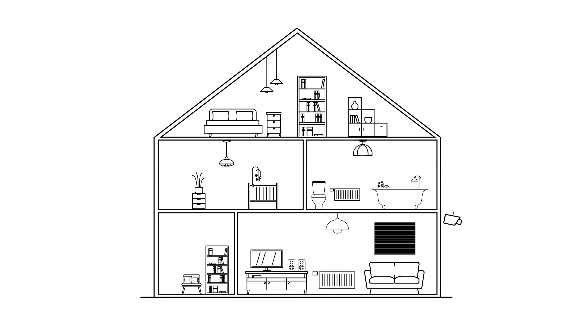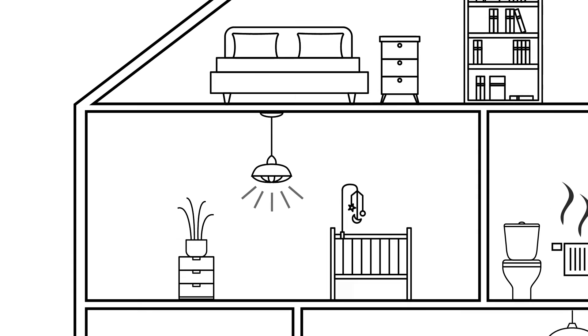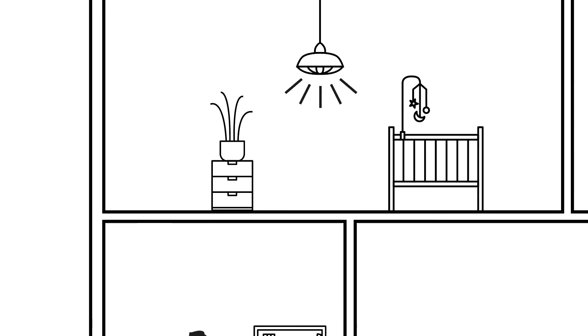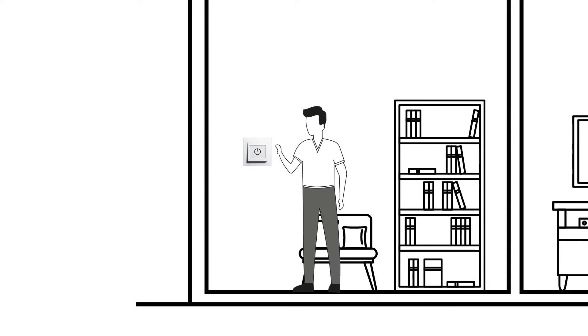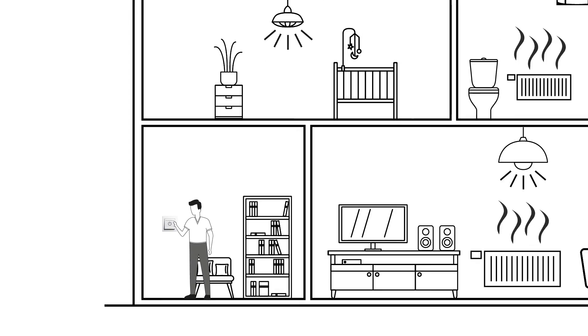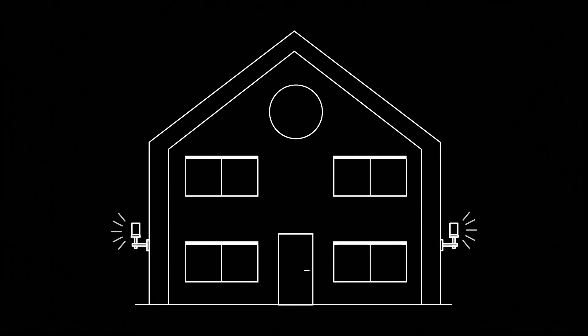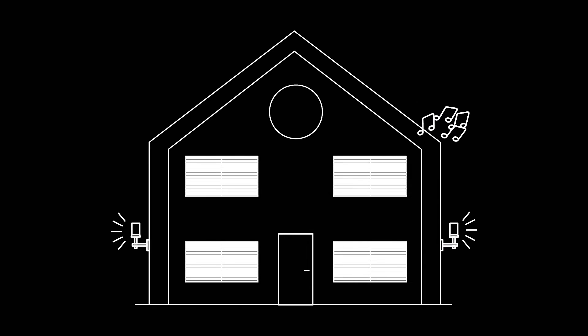In addition to security functions, intelligent global functions for lighting, shading and room temperature can be implemented for added value. For example, if a light is still on in a bedroom on the first floor, it can be switched off with any other unneeded devices when leaving the house using the central OFF function. Present simulations can help prevent break-ins during holidays and other absences.